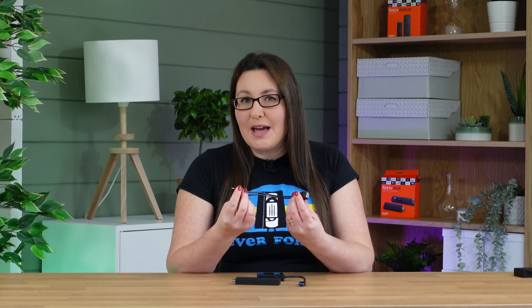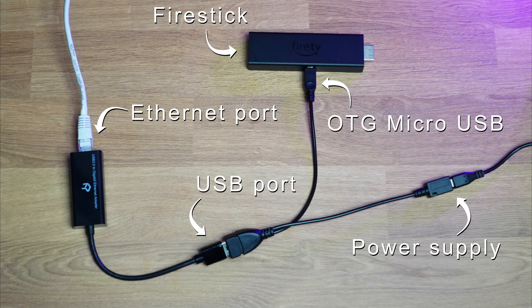But as you can see, this Ethernet adapter has a USB connection and there's no USB port on the Firestick. So you do have to make a little further investment here if you want to achieve the maximum wired speeds possible on your Firestick. As well as the USB Gigabit Ethernet adapter, you'll also need an OTG cable that you can plug the USB Ethernet adapter into and connect the Firestick power supply to.